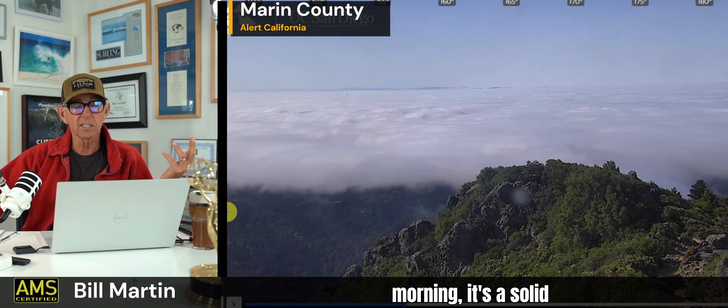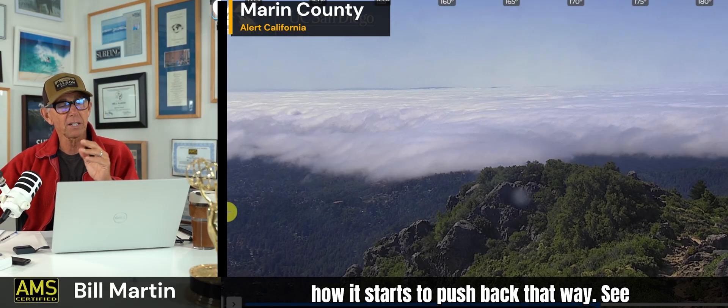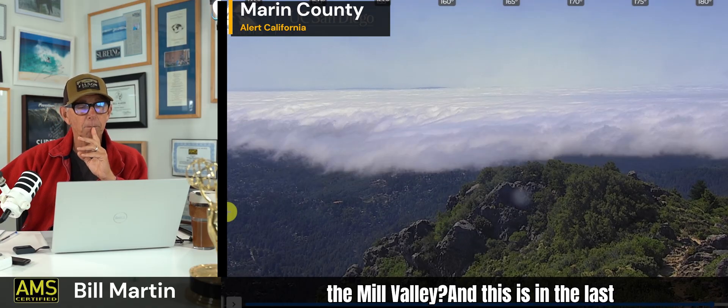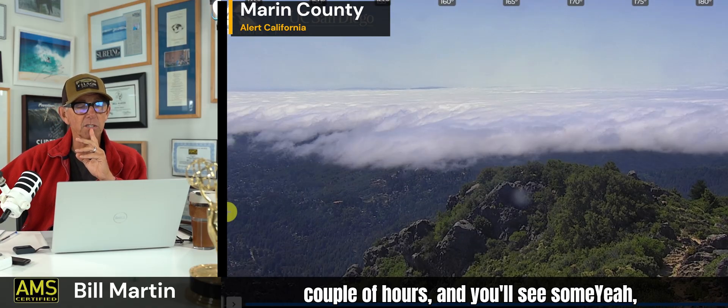So there it is this morning — a solid 1,700 to 1,800 feet. And then it burns back — see how the fog starts to get pressed down into Mill Valley. This is in the last couple of hours.